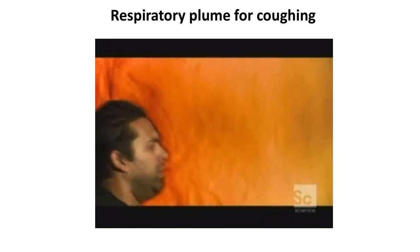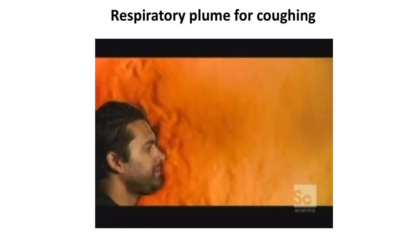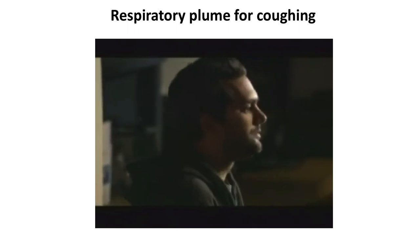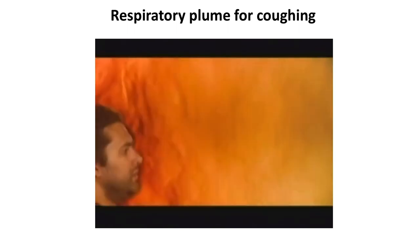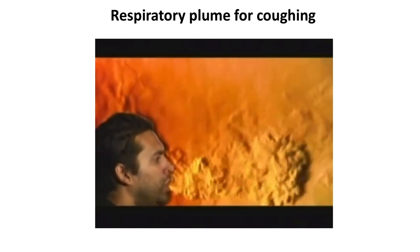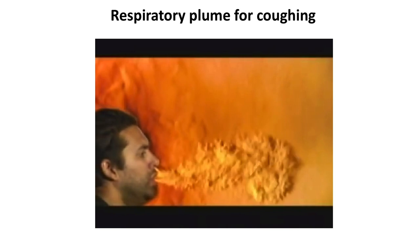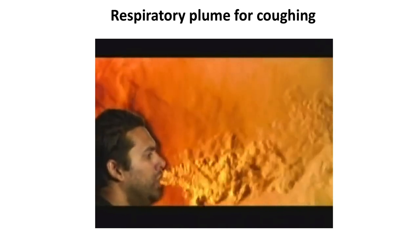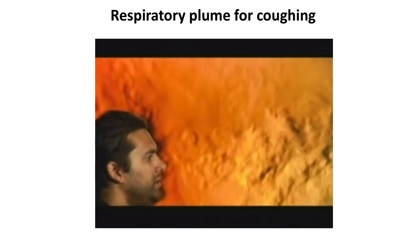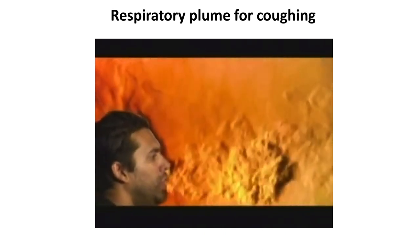You can also look at respiratory plumes associated with coughing. Here's a clip produced by Gary Settles, a professor of engineering at Pennsylvania State University. You can see this really dramatic-looking plume — it looks like dragon flames, but it's just hot air being emitted. This technique is really useful because it shows how far a respiratory plume can go.